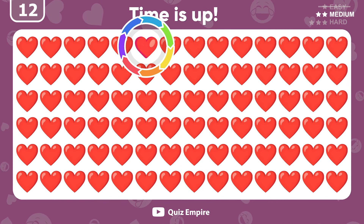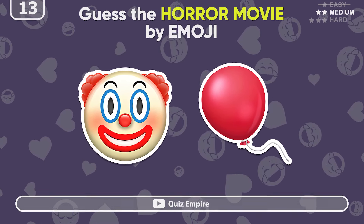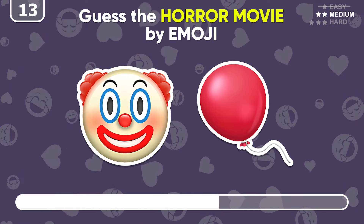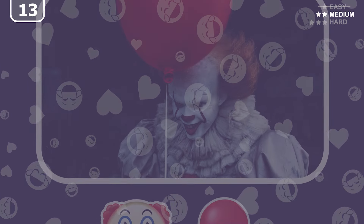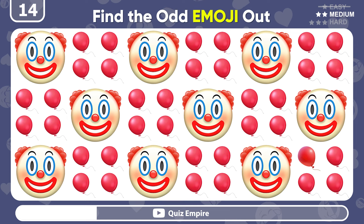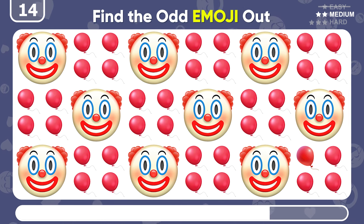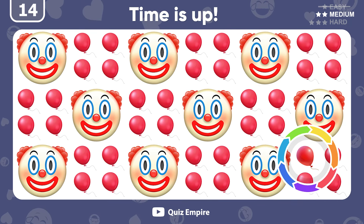Good job! It's here! Can you guess the horror movie from these two emojis? Of course! The answer is IT! Is it among the clowns or the balloons? You have sharp eyes! It's the balloon right there!